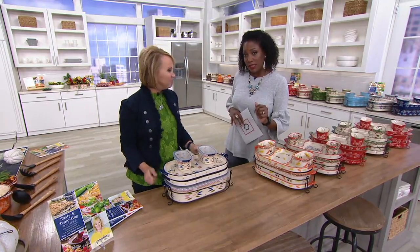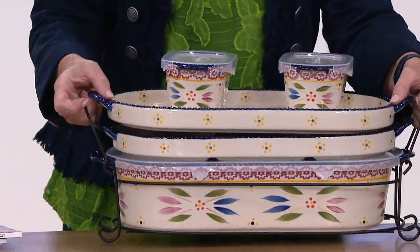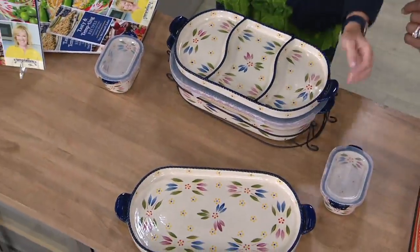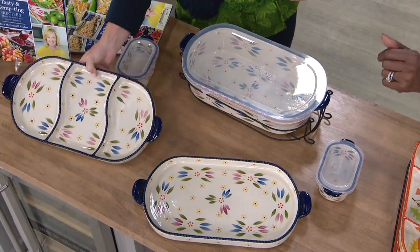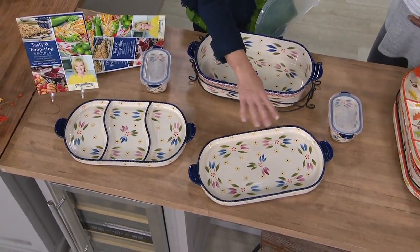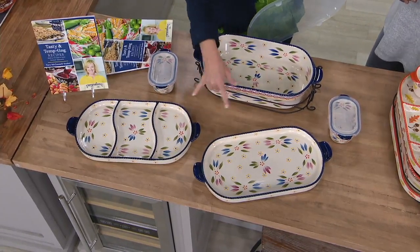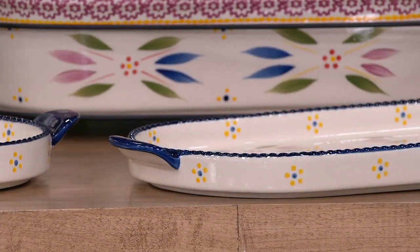Another nice feature is the nestability — this is how you store them when you're not using them. You can also use them on your island or table for cutlery, napkins, or party presentation. You can even nestle some flameless candles and greenery on here and swap it out for the holidays. We reach for our lids more than anything else — they're just workhorse pieces.